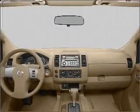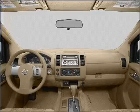Power steering and an AM-FM stereo with a CD player. Call today to schedule a test drive.